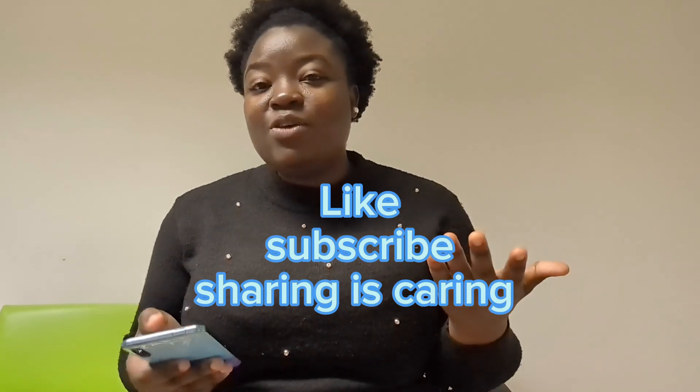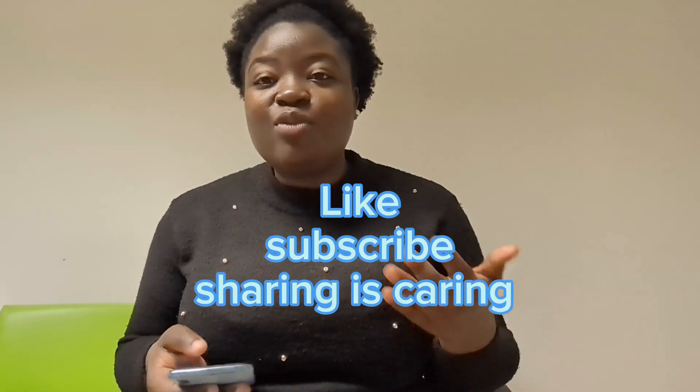So those are the key points you should consider before pursuing postgraduate ultrasound studies in the UK. If you found this information useful, please like the video, subscribe, and share it — someone else might find it helpful too. If there's any particular point you'd like me to go deeper on or make a separate video about, just leave it in the comment section and I'll come back to it. Have a great day — thank you for watching!